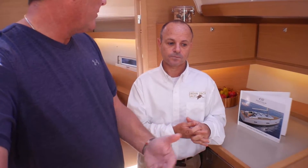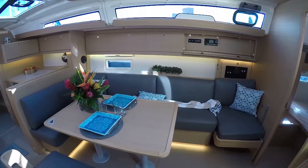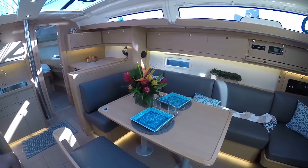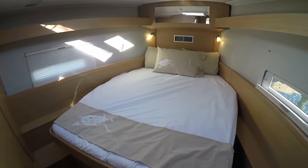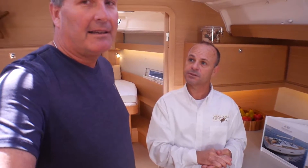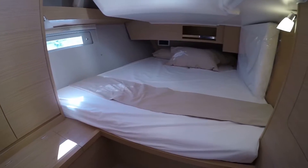We've got a lot of room and can convert this to another sleeping space. The table drops down and a mattress goes on top of it. So you have your master forward, which is a double berth, two doubles in the back, and if you convert the saloon table, it's also another couple. It's very spacious in here for a 43-foot boat.